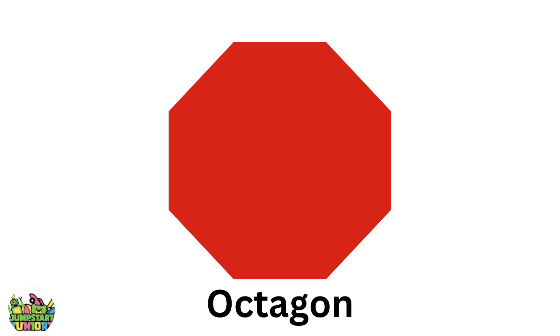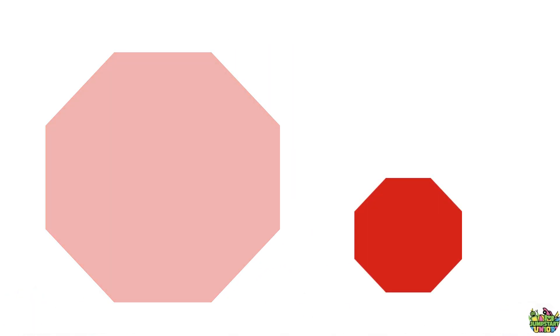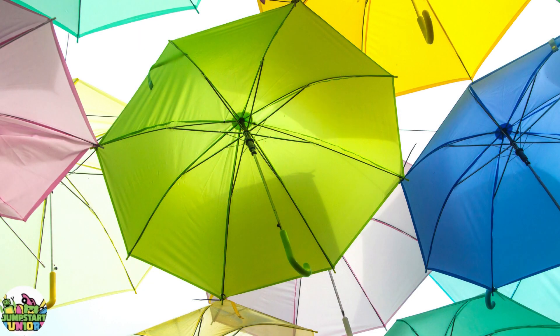Red octagon. Big octagon. Little octagon. Stop sign. Umbrella.